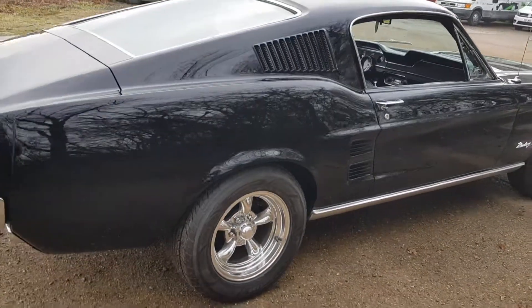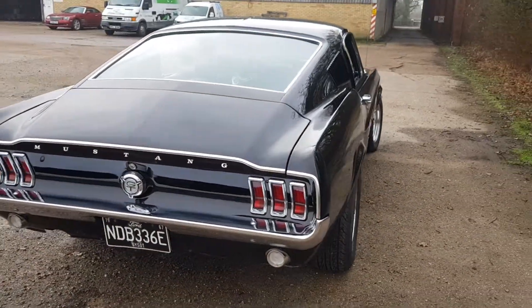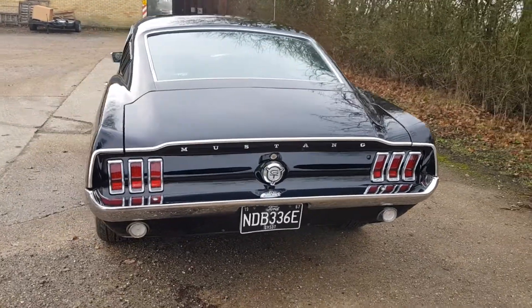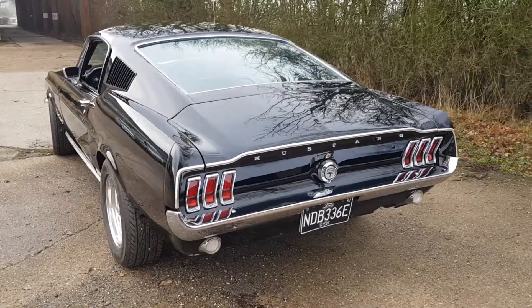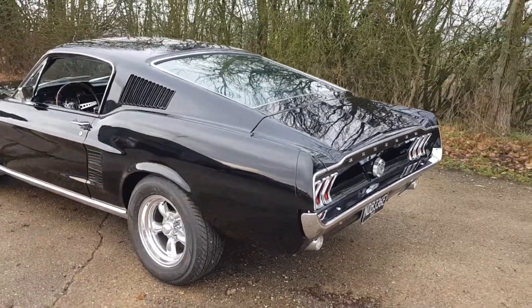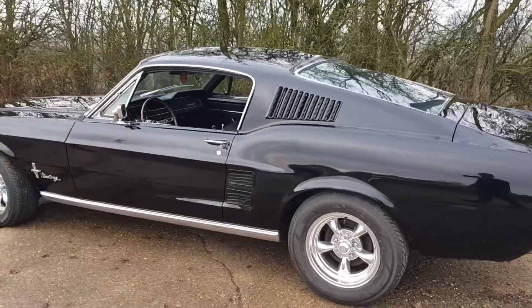The car went through a full MOT and any parts needed to bring it up to an excellent standard were done. Our electrical guru has gone through it and checked out everything. At this point all we have to do is add a brake light switch — everything else has been sorted.